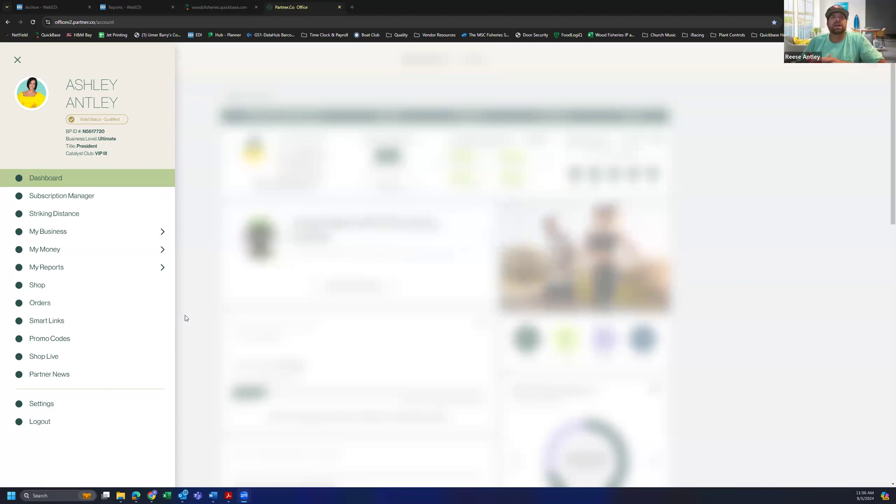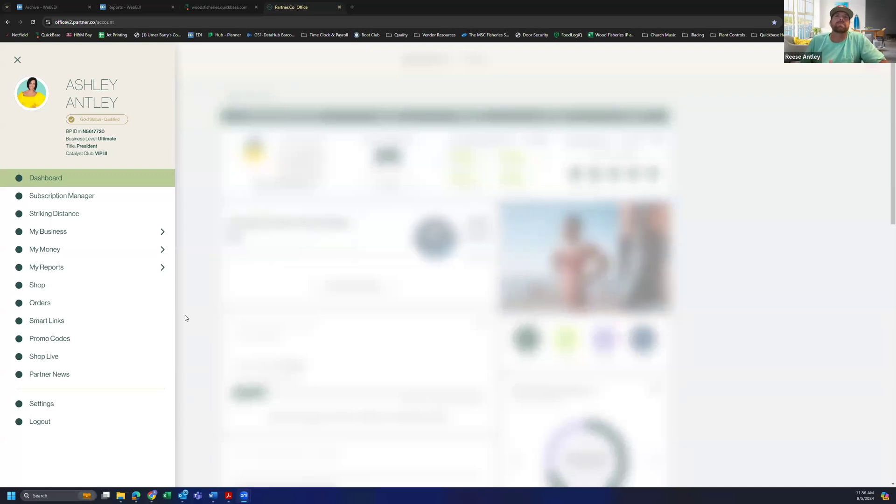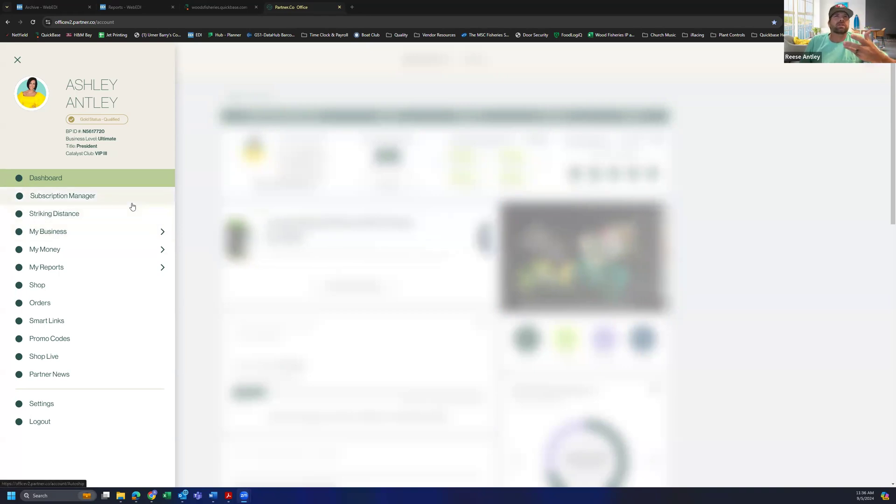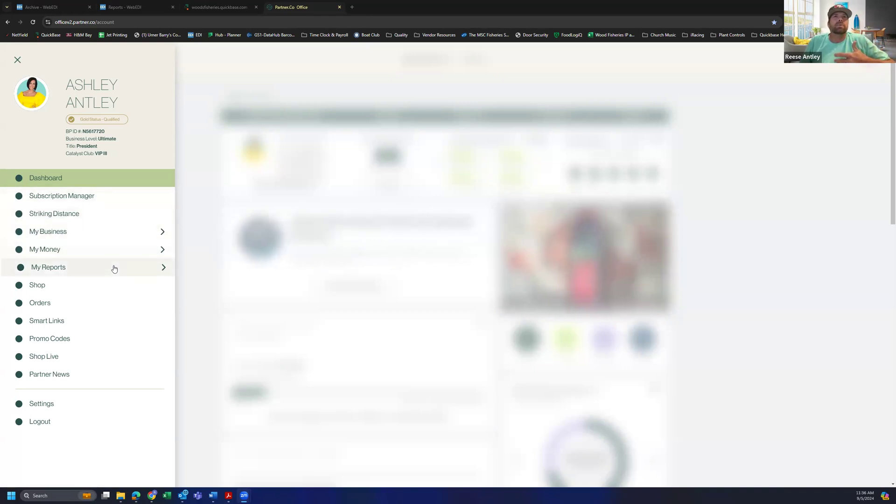Absolutely Anthony. This is what I've been using — I know you use it as well — in our daily work. For this September promotion, this My Organizational Report, and you can combine it with a Striking Distance report, you can get a lot of use out of it. I'm in my back office — it says Ashley Hanley, that's my wife — and in the top left hand corner you've got the three lines, that's called a hamburger menu. You click that and it's going to pull up your menu. We want to go to My Reports, My Organizational Report.